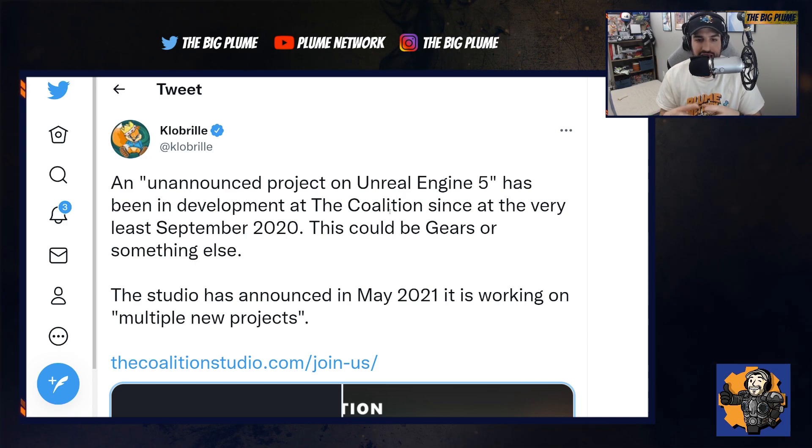I'm kind of on the fence — I absolutely love Gears of War, it's in my top five franchises of all time, so I'd love to see a Gears 6 announcement showing off the Unreal Engine graphics. But at the same time I'm very interested to see what they would do if they released a new IP.